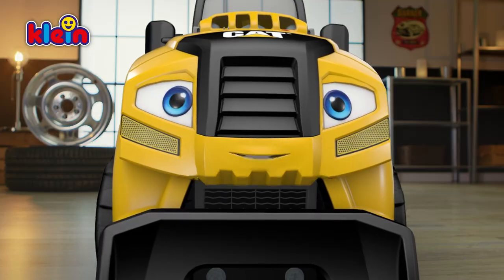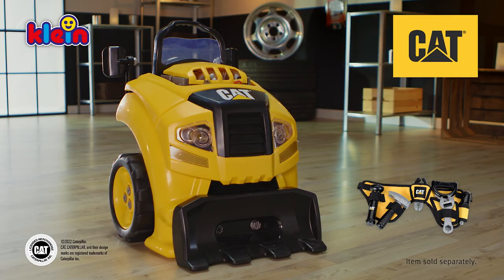Great, nothing else to wish for. Repair works friendly and quick. The Cat Truck Engine from Klein Toys. So, let's go.